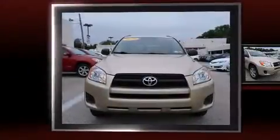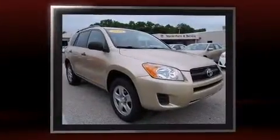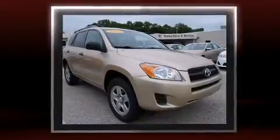Take command of the road in the 2010 Toyota RAV4. Under the hood, you'll find a four-cylinder engine with more than 170 horsepower, providing a smooth and predictable driving experience.